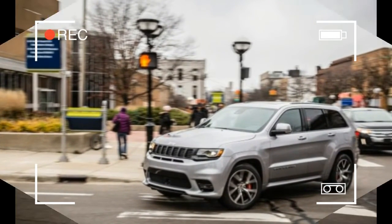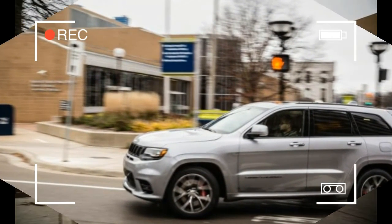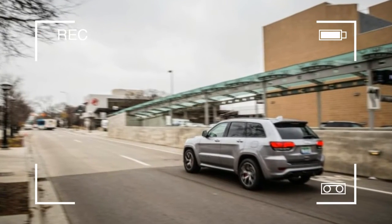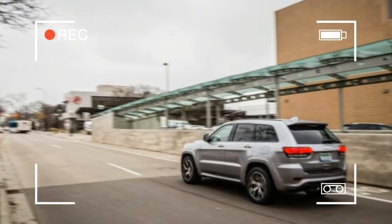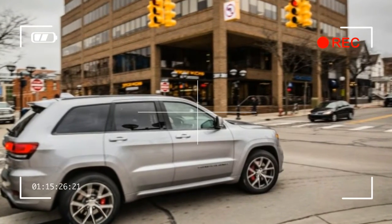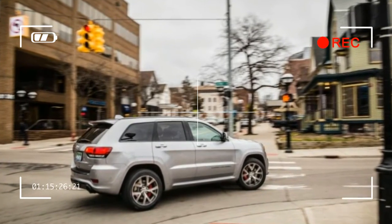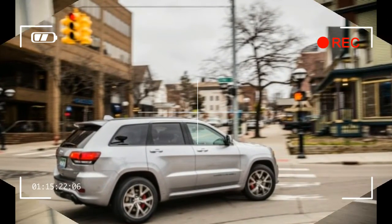Over the years, the hot-rod Grand Cherokee has been subjected to numerous comparison tests that it never wins, primarily because the only other brands nervy enough to fill an SUV's engine bay with this much horsepower also bring a commensurate amount of luxury, refinement, and pedigree — all of which the Jeep hasn't been able to match.